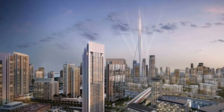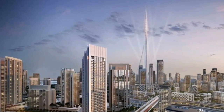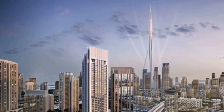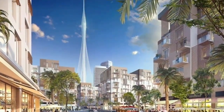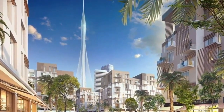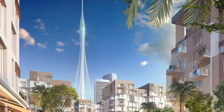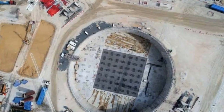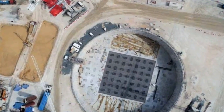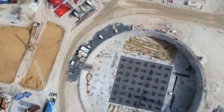Dubai Creek Tower will have 10 observation decks inside the oval-shaped structure near the top of the tower. These observation decks offer 360-degree views of Dubai's cityscape from an unprecedented height. The decks will be decorated like gardens, inspired by the ancient Hanging Gardens of Babylon. Additionally, there will be smaller revolving platforms resembling balconies set at the margin of the deck, with half of each platform extending outside the facade of the tower, allowing visitors to enjoy open-air views.